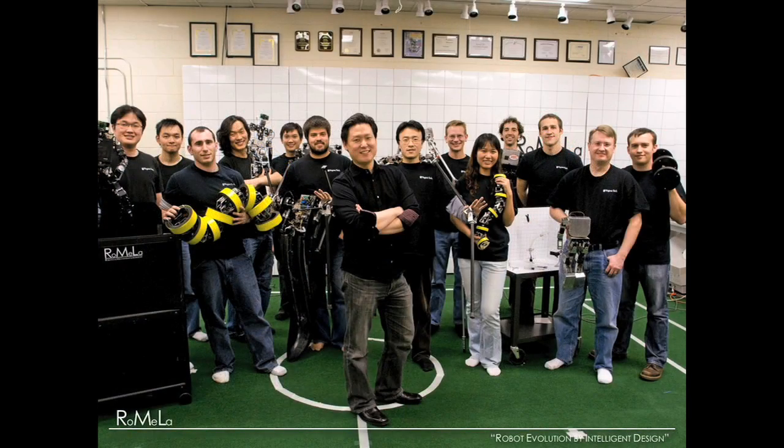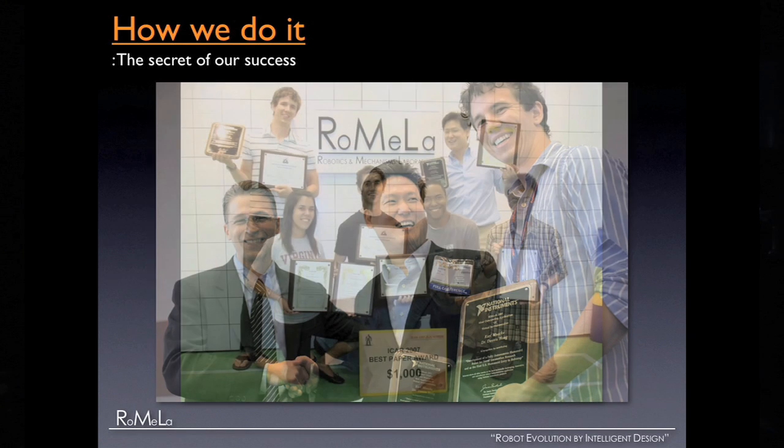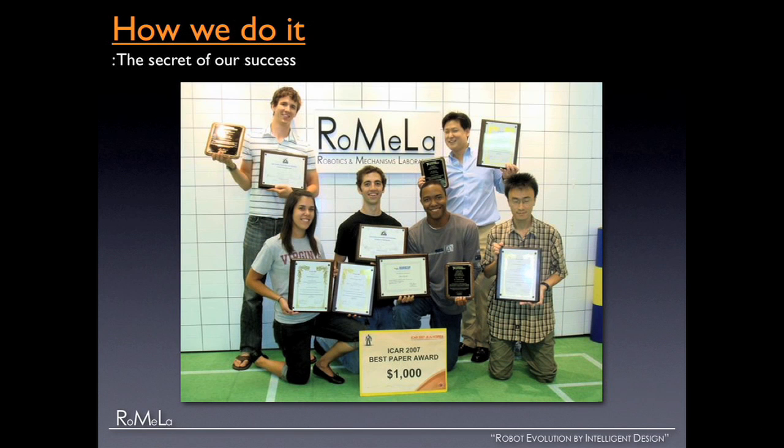So I've shown you some of our exciting robotics work. What's the secret of our success? Where do we come up with these ideas? We win awards after awards year after year — we're actually running out of wall space for the plaques and they're starting to accumulate on the floor. These are just awards from 2007 alone. We have five secrets.